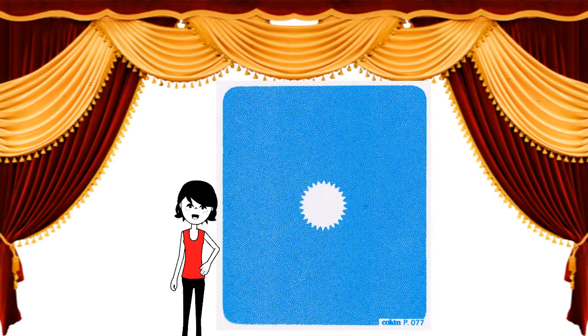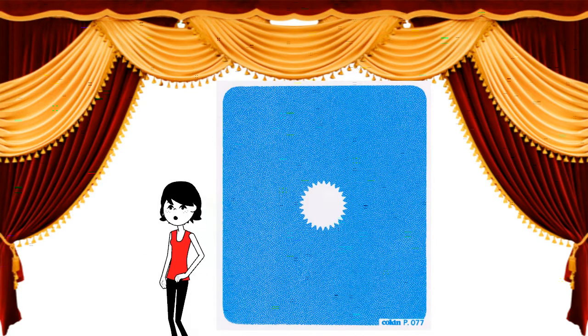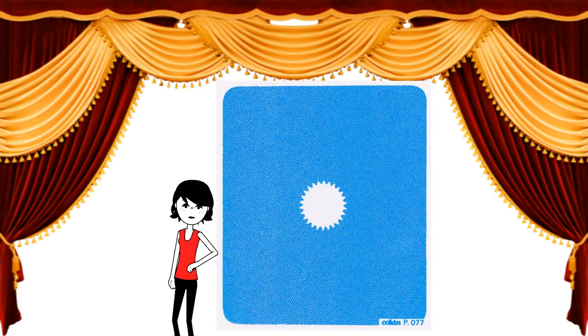The f-stop and focal length have a direct impact on the filter effect. With larger apertures, the transformation is softer. The size of the clear circular area grows in proportion to the focal length chosen.